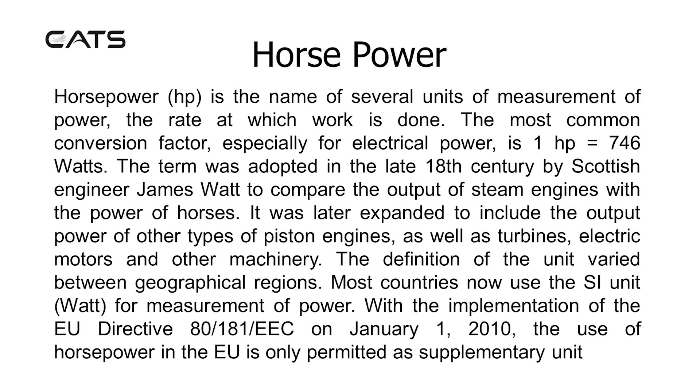Horsepower is the name of several units of measurement of power — the rate at which work is done. The most common conversion factor, especially for electrical power, is that one horsepower equals 746 watts. The term was adopted in the late 18th century by Scottish engineer James Watt to compare the output of steam engines with the power of horses.